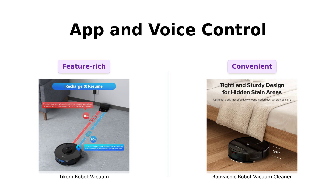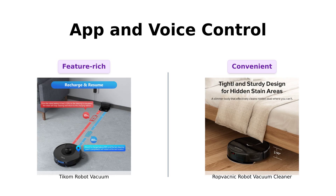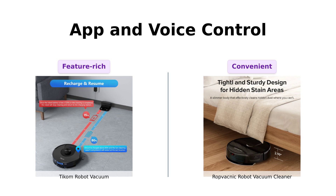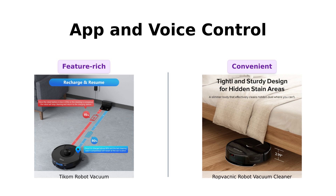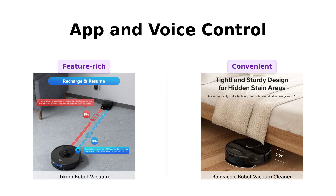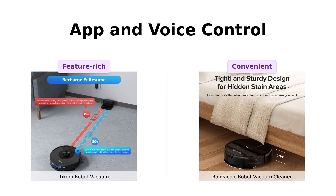Both vacuums offer app and voice control. Ticom uses the Tuya Smart app and works with Alexa and Google Home. Reviewers appreciate the ease of use and the ability to set no-go zones, virtual walls, and no-mop zones with Ticom. RopVacnik also syncs with Alexa and Google Assistant, making both of them pretty convenient. However, Ticom's additional features make it feel like having a tiny, obedient butler. Ticom for the win.